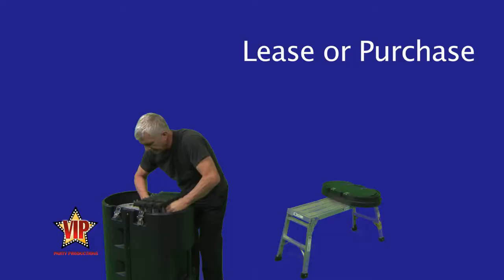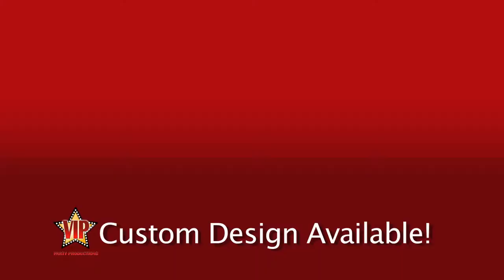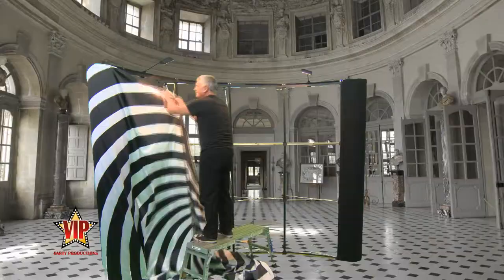The backdrops, which can be purchased, must be assembled. Don't see an image you want? We can customize your own high-resolution photo.